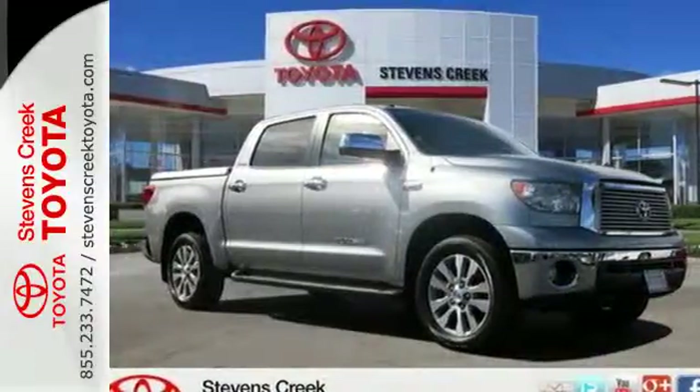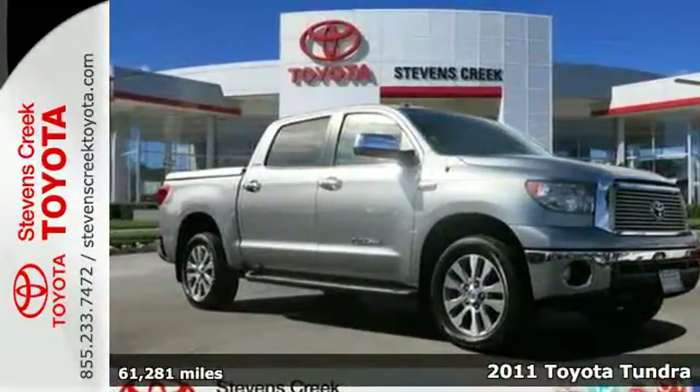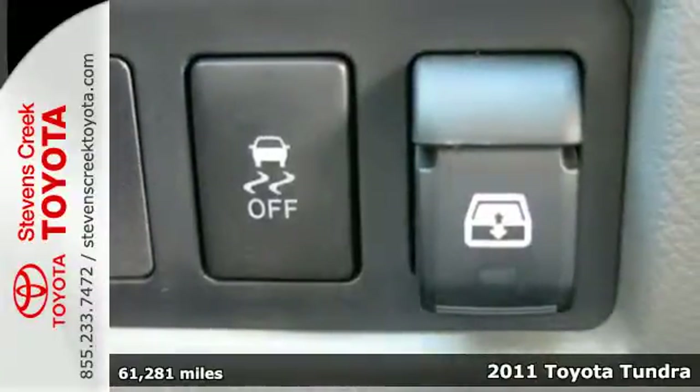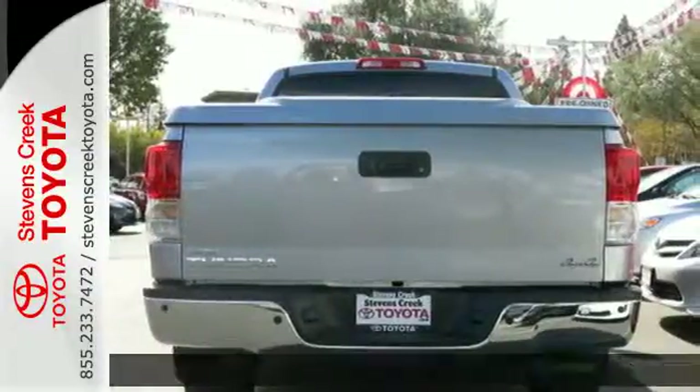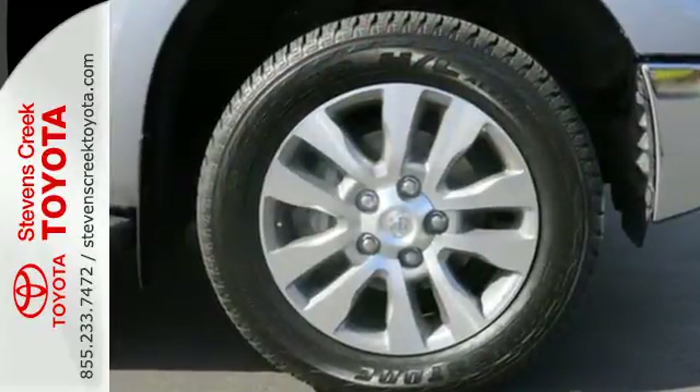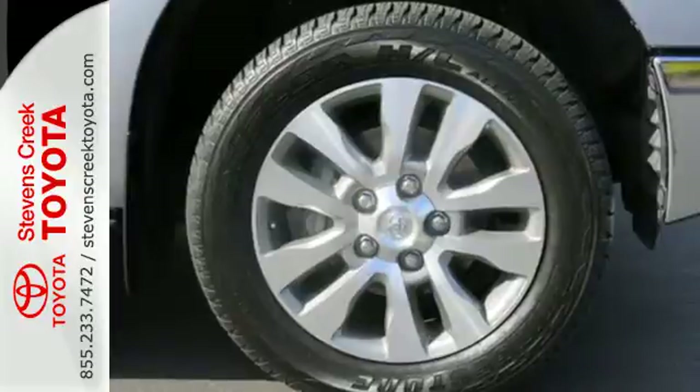It's a 2011 Toyota Tundra. Dare to compare it to any competitors with its class-leading array of standard high-tech amenities like speed proportional power steering, electronic brake force distribution, and a premium sound system with MP3 input and speed sensitive volume control.